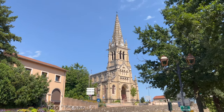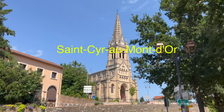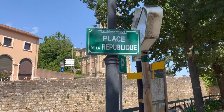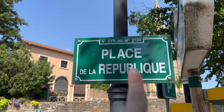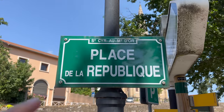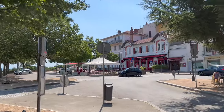Bonjour à tous and welcome for another tour here in Saint-Cyr au Mont d'Or, which is a small city located just right next to Lyon. Here is Place de la République, which literally means the square of République. That name is quite popular — there are so many Place de la République in France. And you will see it's a very charming city.